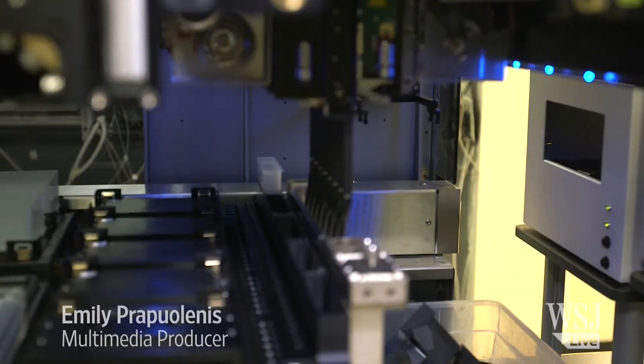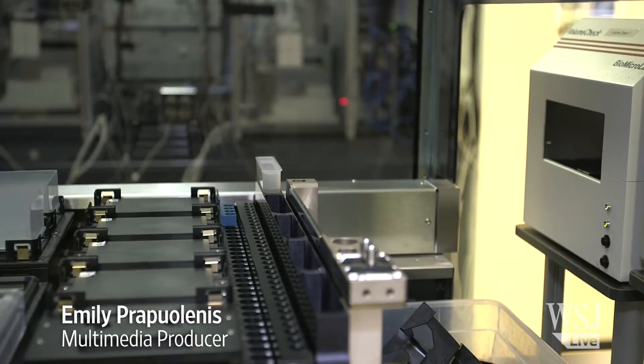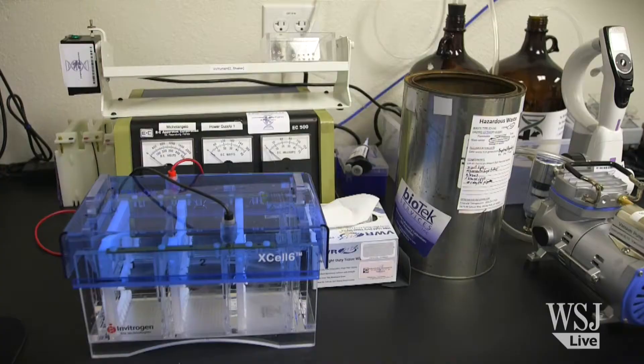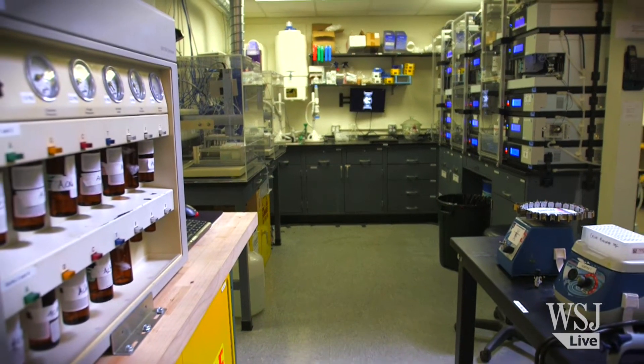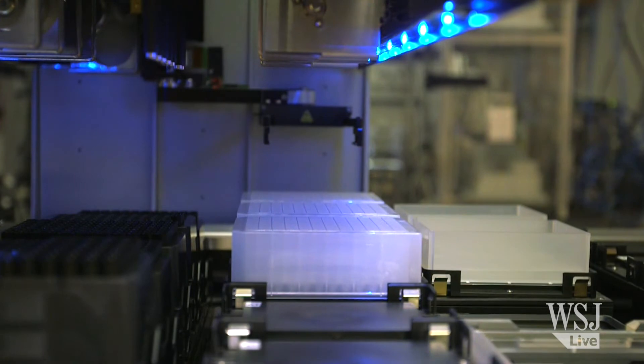I came in one morning and every instrument in the lab was running and there was no one in here. It occurred to me that our scientists had set things up the night before or that morning before they came into work, and the entire lab was running without anyone physically in it. That was the moment when I realized we have something bigger on our hands than just this therapeutic research initiative.